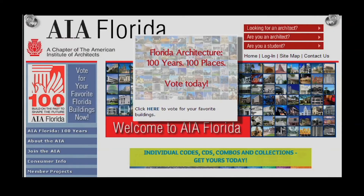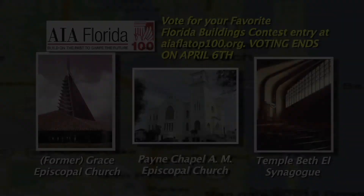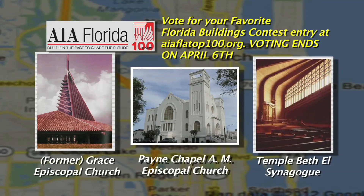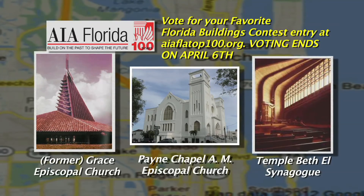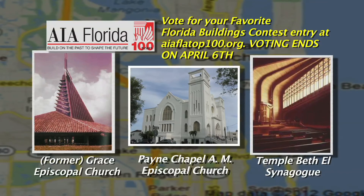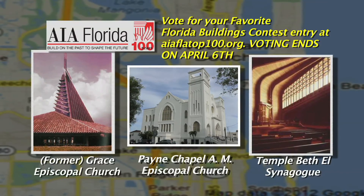Join us in celebrating by voting online for your favorite. Voting is open to the public. You can vote for your favorites as often as you like at www.aiaflatop100.org. Voting ends on April 6, and the results will be announced mid-April. Florida Architecture: 100 years, 100 places. Join us in the celebration.